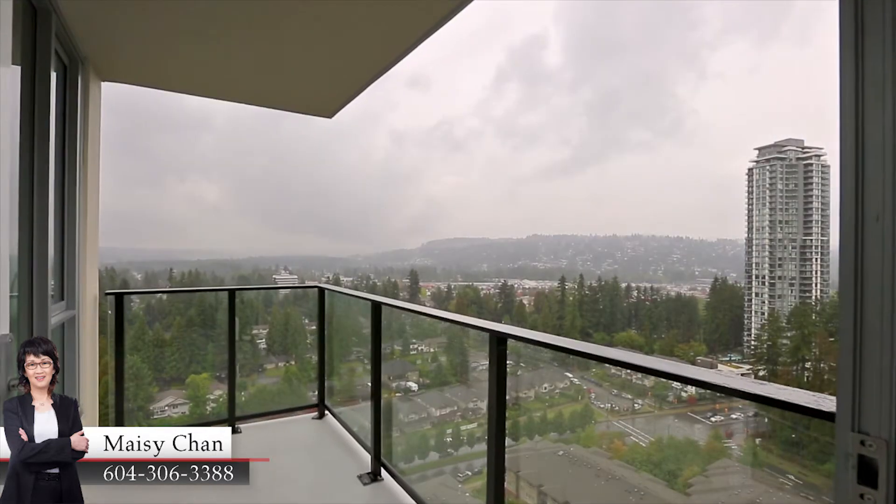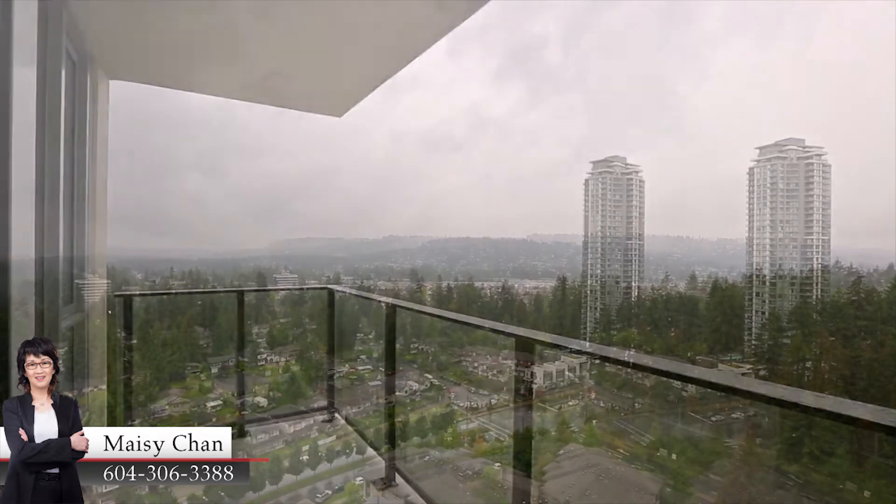Get a better look from your private covered balcony, showing the mountains and surrounding city.